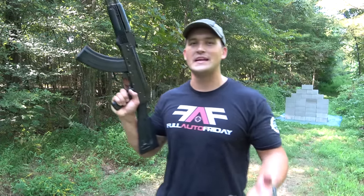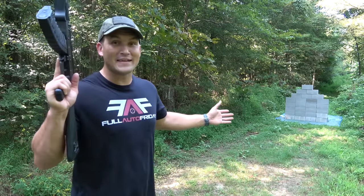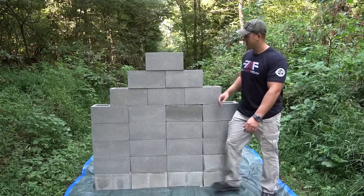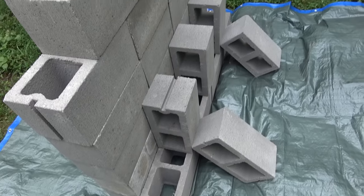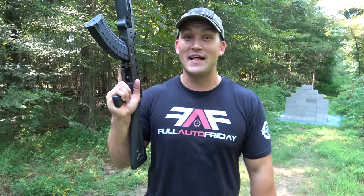For today's Full Auto Friday, we're going to shoot cinder blocks with our full-auto AK-47. But I didn't just want to shoot cinder blocks — I figured let's make a wall. So I've got a pretty big wall set up back here. It's about as tall as I am. I'm 6'1", so that gives you an idea of how tall the wall is. I didn't build it with mortar and rebar and all that, but it is a wall. Behind it I've got a few extra cinder blocks set up just to keep it from falling over when we start shooting it. I'm super excited to get started, so let's blast this thing.